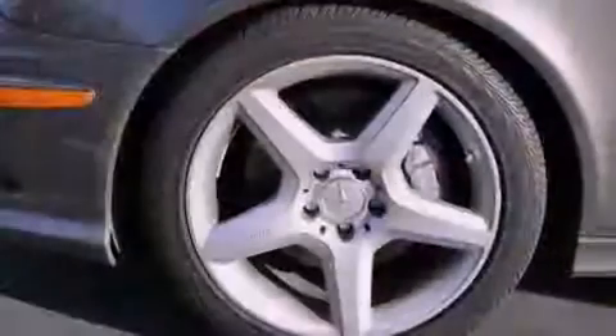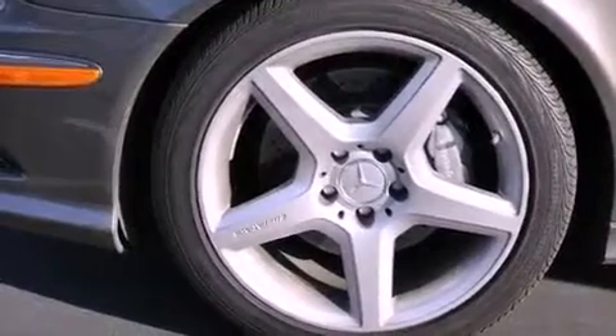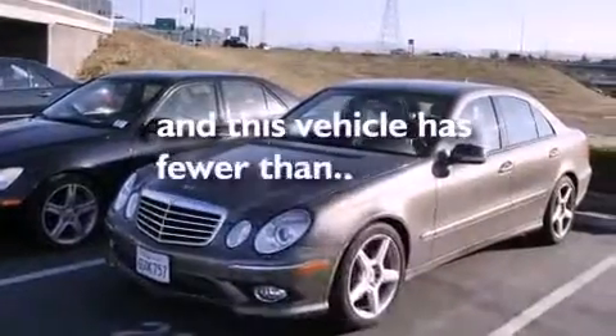A passenger-side vanity mirror, a security system, a traction control system, and dual power seats. And this vehicle has fewer than 28,000 miles on the odometer.